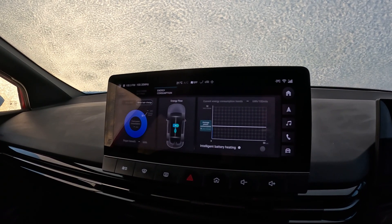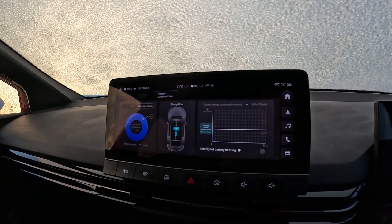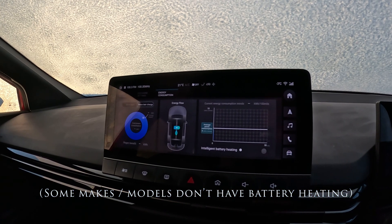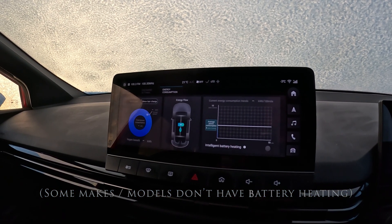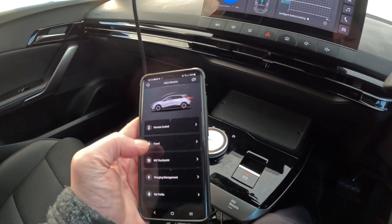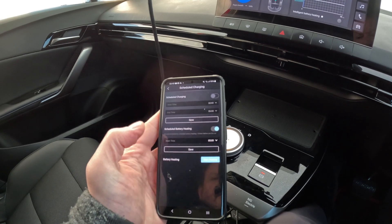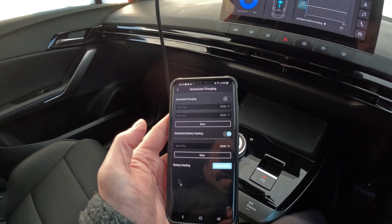Switch off intelligent battery heating — your battery heating should only really be done when you're plugged in. Plugging in and heating your battery will increase your range enormously, and you can do that from the MG iSmart app. Go to charging management, then scheduled charging, and you can start heating your battery from there.